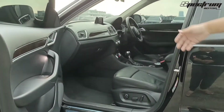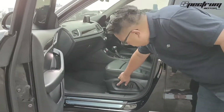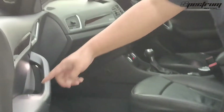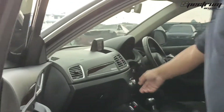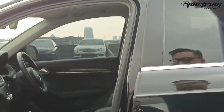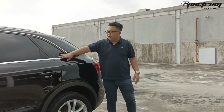Di sini dia menawarkan bangku jok elektrik ya, terus ini untuk lumbar, sudah otomatis juga. Terus ada tulisan Quattro.